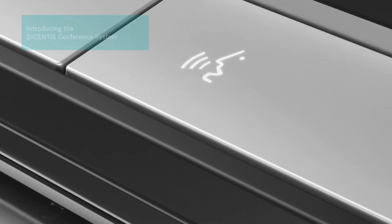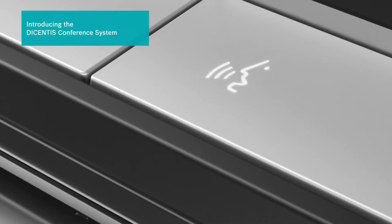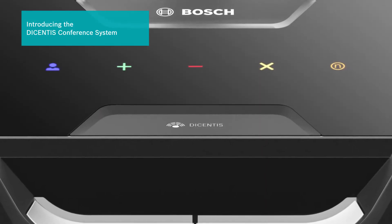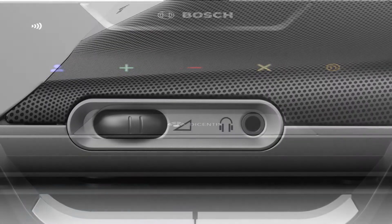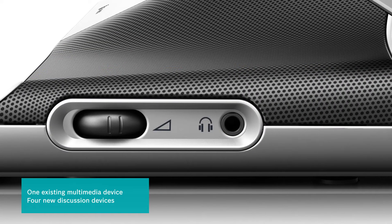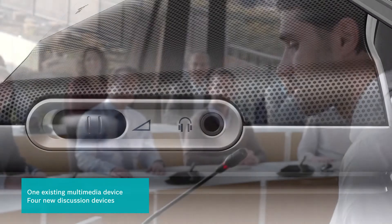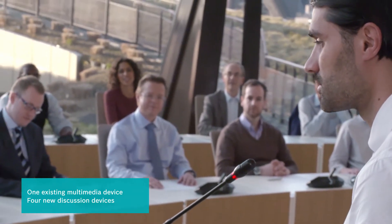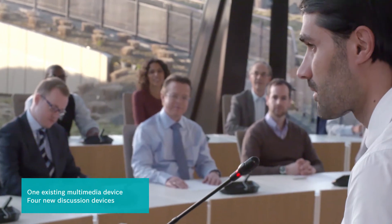In recent years, the requirements for state-of-the-art conference solutions have dramatically changed in terms of higher flexibility, compatibility, and more functionality. That's why Bosch is expanding its IP portfolio with four new conference devices and introducing its new product family, the Decentis conference system.